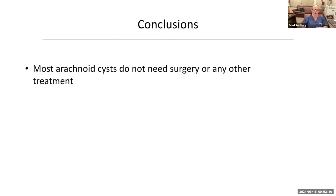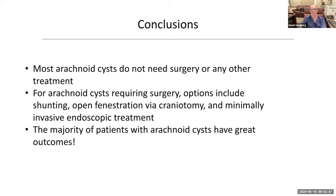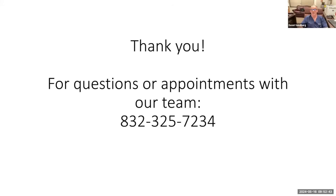In conclusion, most arachnoid cysts do not need surgery or any other treatment. For every 10 patients who come to my office with an arachnoid cyst, eight or nine of them don't need surgery and one or two do. Many others with very small cysts don't even need referrals. For arachnoid cysts that do require surgery, the options include shunting, open fenestration via craniotomy, and minimally invasive endoscopic treatment. The majority of patients with arachnoid cysts have great outcomes. Our team is delighted to see any patients with this or other pediatric neurosurgical diagnoses.